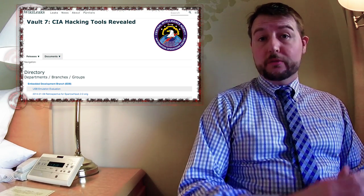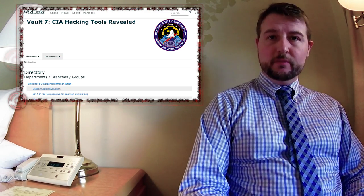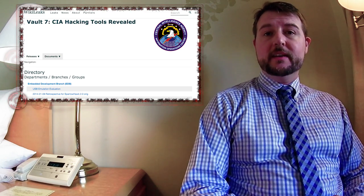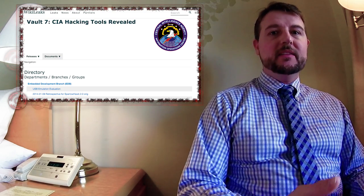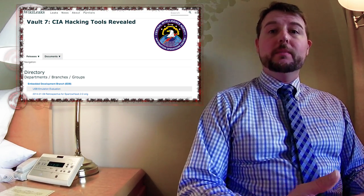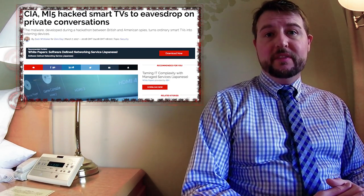WikiLeaks, through an undisclosed, probably insider source, gained access to 8,700 different documents that explain some of the steps the CIA takes in hacking different types of equipment — anything from iPhones, Android devices, computers, different applications like the encrypted Signal or WhatsApp app, and even things like your Samsung Smart TV.